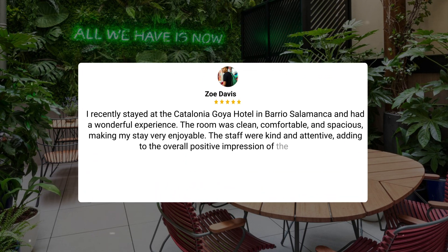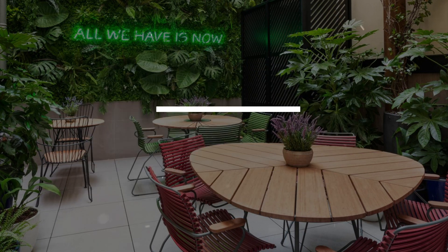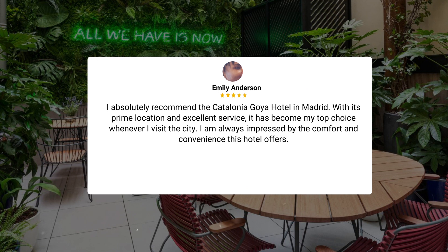I recently stayed at the Catalonia Goya Hotel in Barrio Salamanca and had a wonderful experience. The room was clean, comfortable, and spacious, making my stay very enjoyable. The staff were kind and attentive, adding to the overall positive impression of the hotel. I absolutely recommend the Catalonia Goya Hotel in Madrid. With its prime location and excellent service, it has become my top choice whenever I visit the city. I am always impressed by the comfort and convenience this hotel offers.